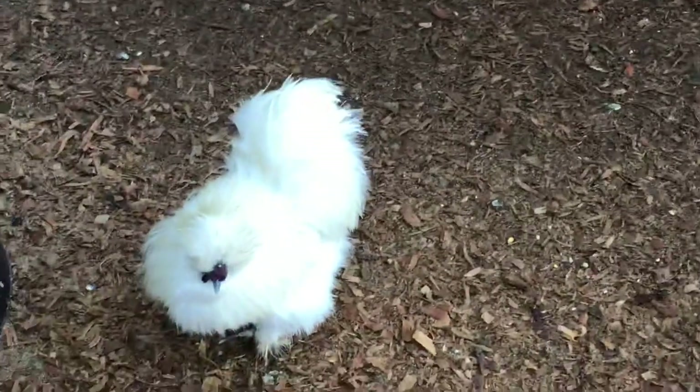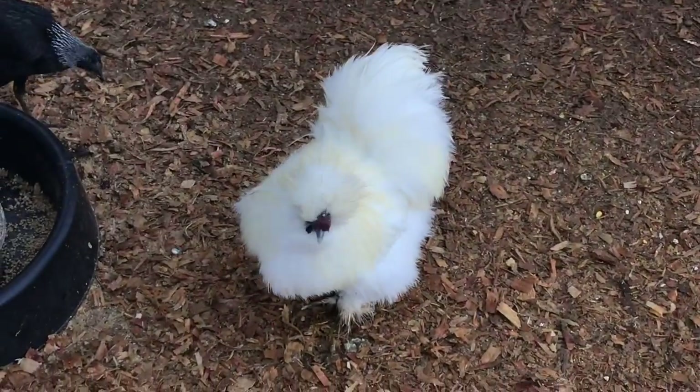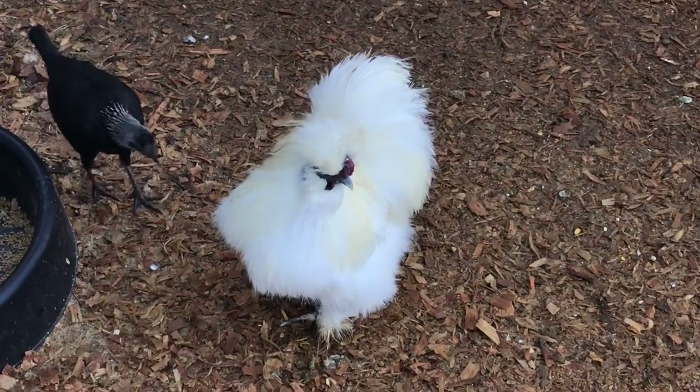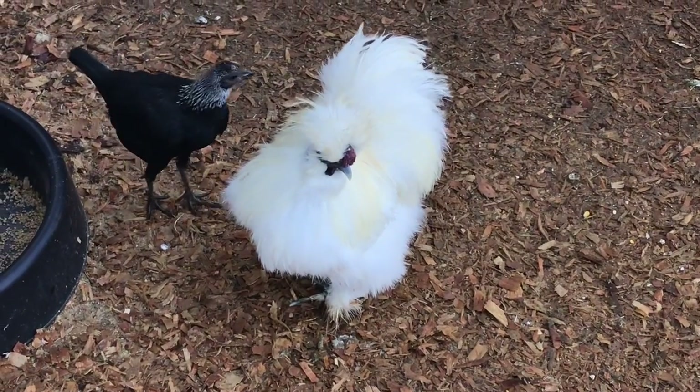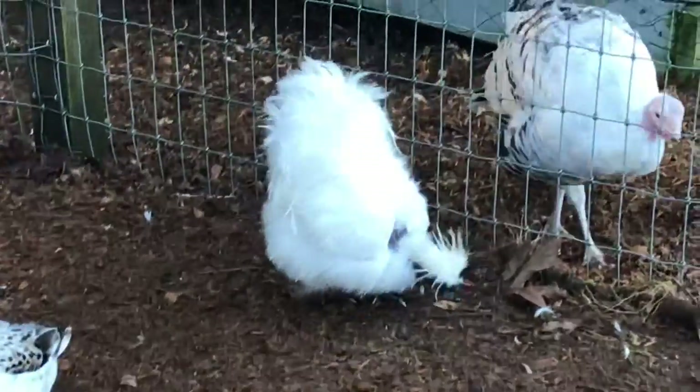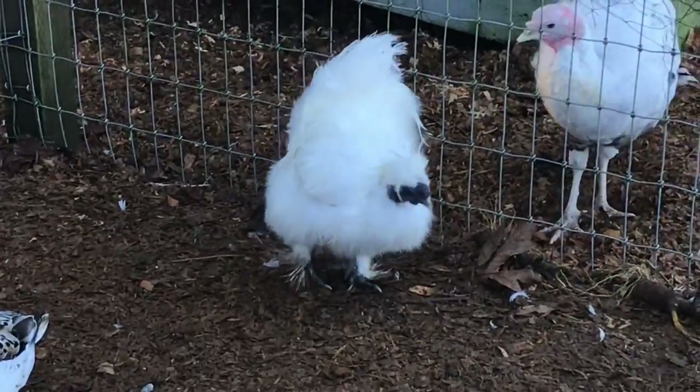He gets along great with this rooster. He has not molted either. See how he's got that yellow sun burning? Because these are pure white roosters. They have to molt to keep that white color, or you've got to shampoo them with that purple shampoo — it makes their white, white.